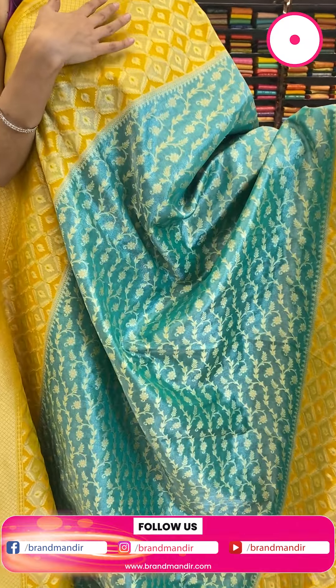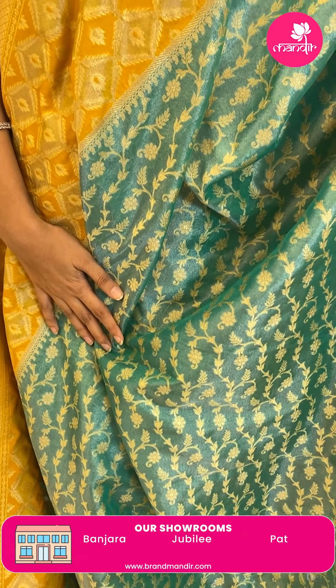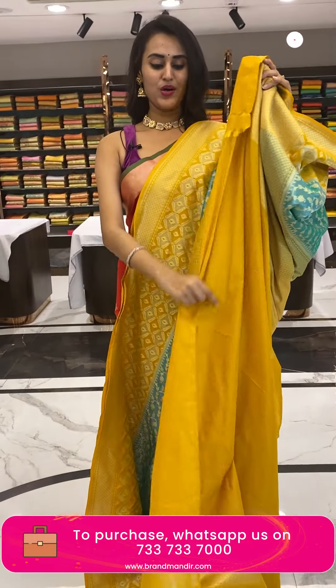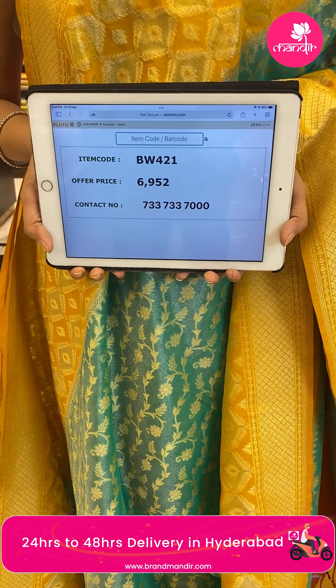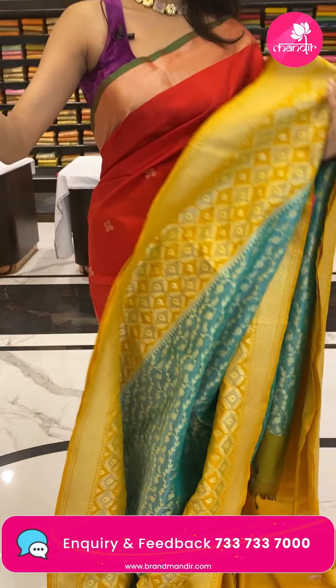Moving on to the next beautiful saree in the combination sea green and yellow — a beautiful pastel colour combination that a lot of people love. The body has floral and leaf jaal, and the border has leaf booties and trust checks with diamonds. The pallu is a brocade pallu and the blouse is a beautiful contrast blouse. The code is BW2421 and the price retails for ₹6,950.